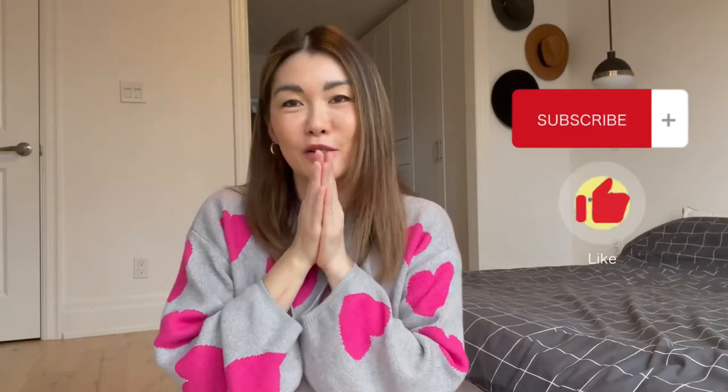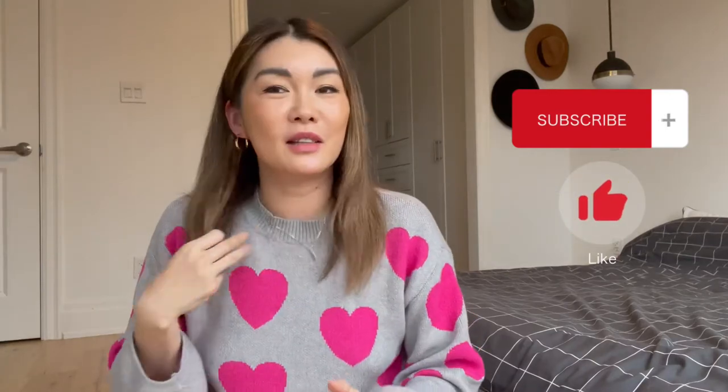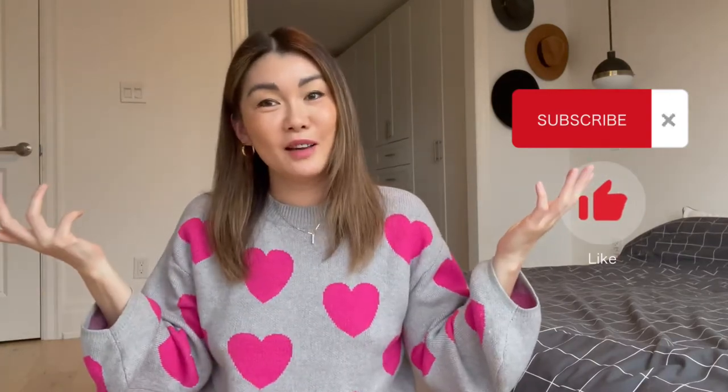Hey guys, if you are enjoying everything that you're watching, please don't forget to help me out with the YouTube algorithm — like, turn on your notifications, subscribe, and send me some comments. Let's get back to the episode.